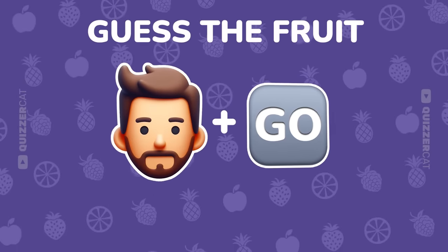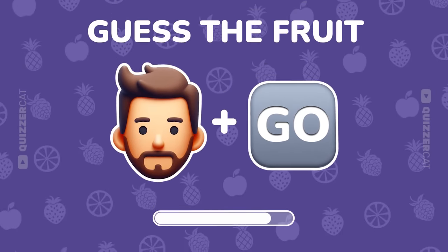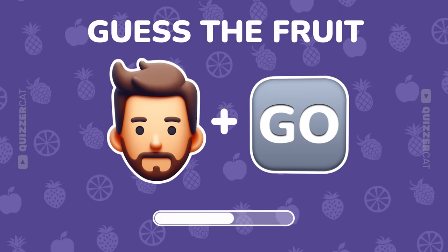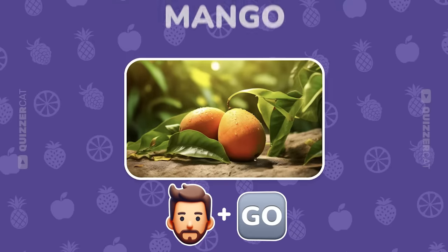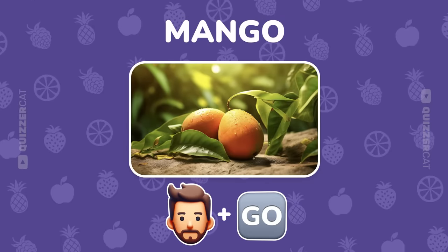First level. Can you decode the fruit from these two emojis? Wow! Man and go sound like mango. Great start!